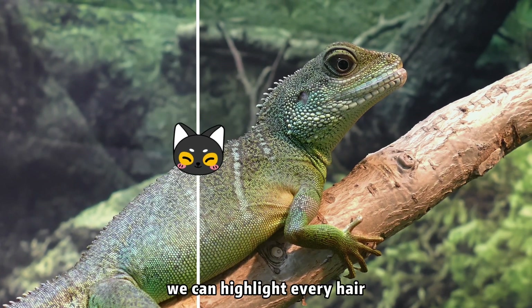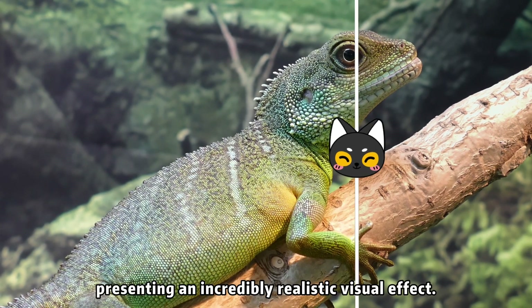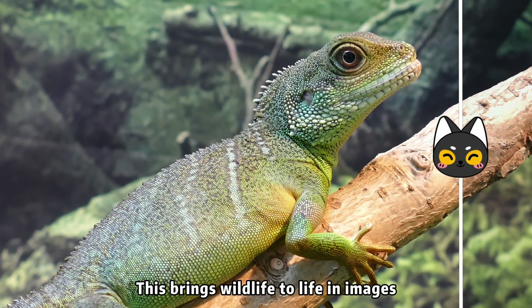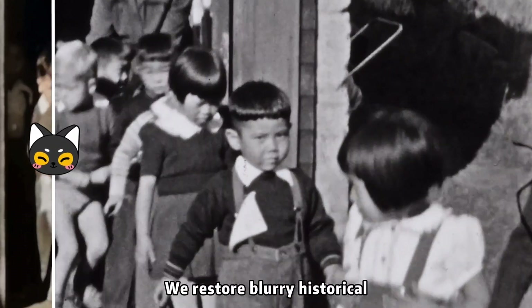Through precise processing techniques, we can highlight every hair and every inch of skin detail in wildlife videos, presenting an incredibly realistic visual effect. This brings wildlife to life in images, breaking the barriers of time.